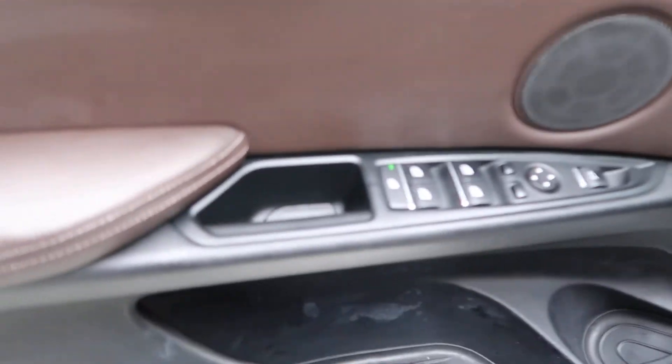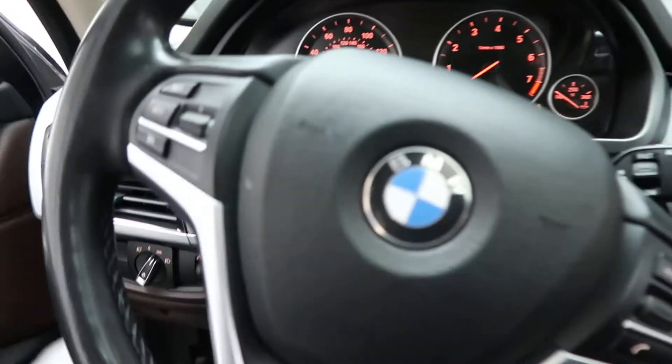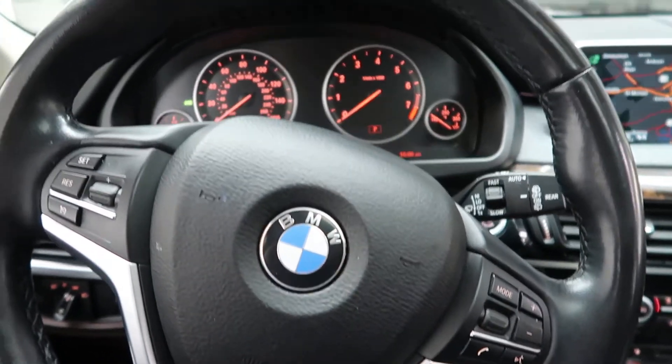This one does come with keyless entry. Wood trim. Harman Kardon sound system. Power windows and power seats.